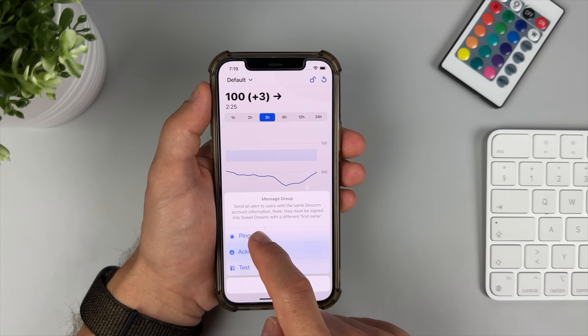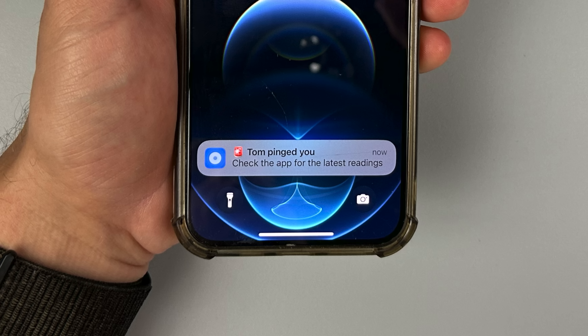Feature number six is something I was shocked Dexcom or Freestyle Libre didn't come up with a long time ago. It's called Message Group and it's perfect for caregivers who monitor a loved one's CGM data. When you see your child's blood sugar going low, instead of calling or texting repeatedly, you can simply ping them and they can acknowledge they're aware of the situation — all with just one click on each side. As a teenager, I would have loved this feature a lot more than regular phone calls from my parents.